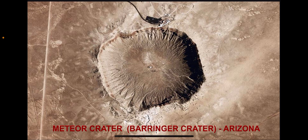Meteor Crater, also known as Barringer Crater, in Arizona, was the first crater discovered to be formed by an extraterrestrial impact. It formed 50,000 years ago from a meteorite that may have been up to about 150 feet wide, traveling at more than 28,000 miles per hour.